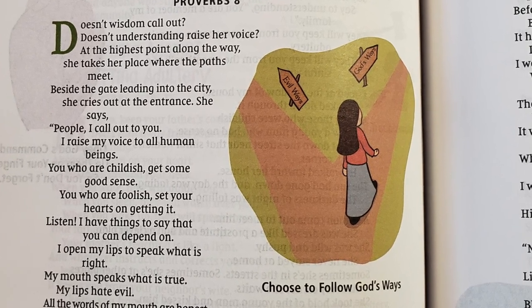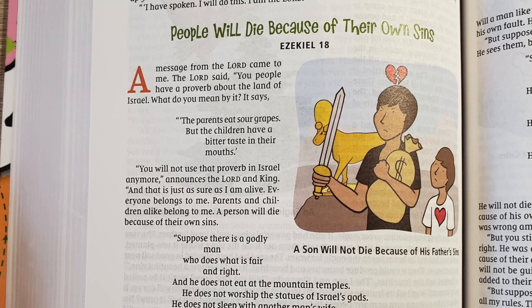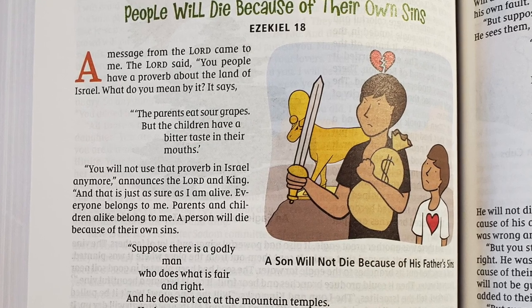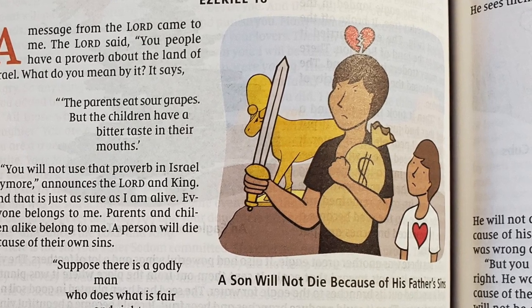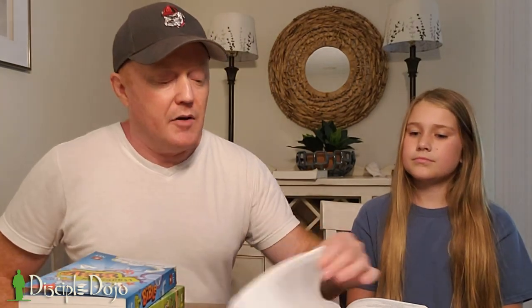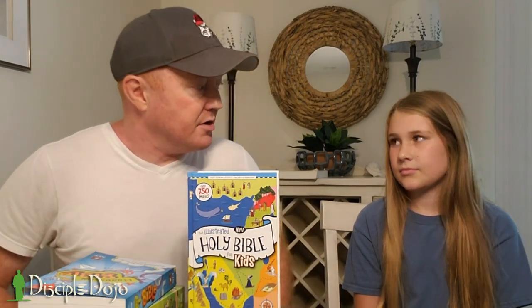Like this picture — someone dealing with the sins of his father, who was obsessed with money and gold. What does the sword represent? Murder and violence. And that gold cow in the back? Idolatry. Because people in Ezekiel are saying, 'God's just mad at us because of what our ancestors did,' and God is saying, 'No — I'm mad at you because of what you did.' So this is the Illustrated Holy Bible for Kids. Out of five stars, what would you give it? Five stars. I like the pictures — it looks interesting.